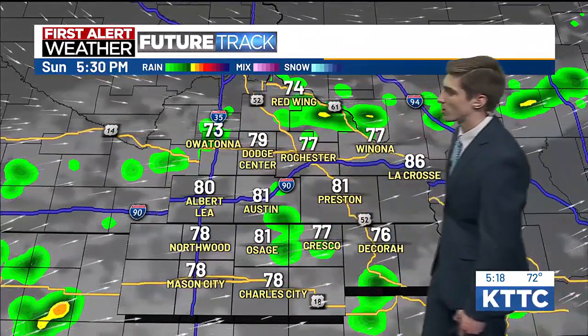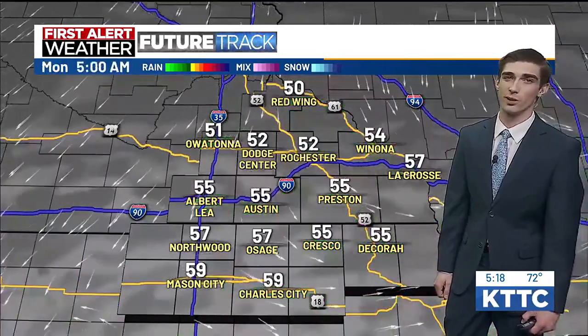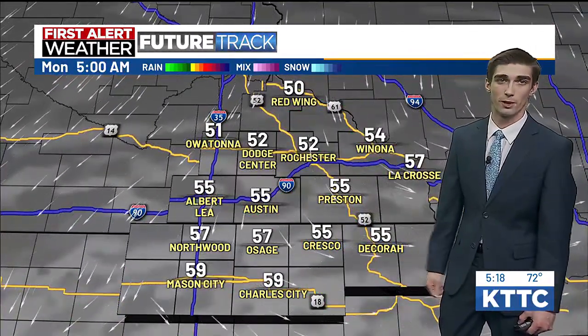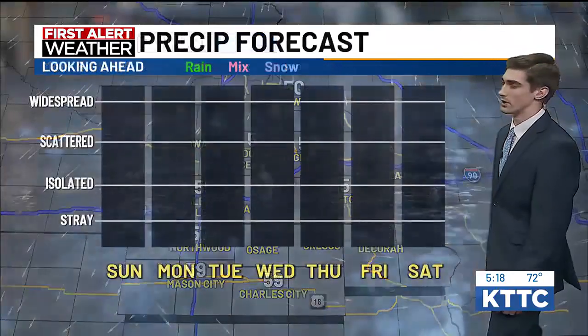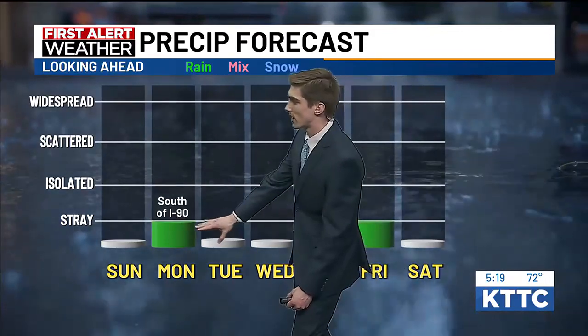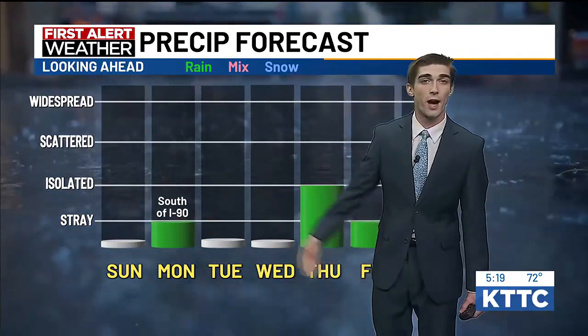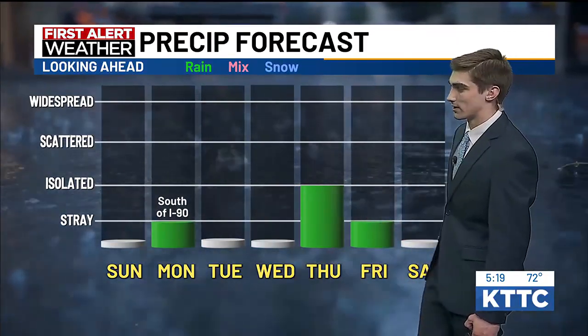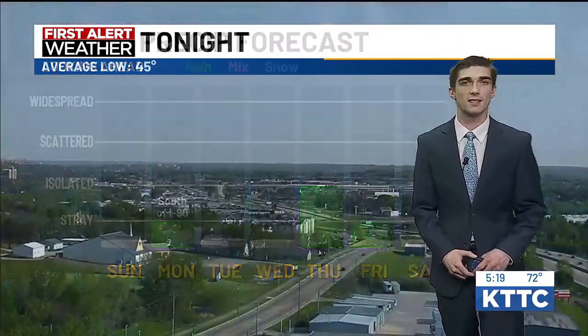Future track is trying to bring in a couple of stray showers. It will be really dry towards the surface, so I don't think we'll see much of anything — a few spots might see a couple of sprinkles make it to the ground, but for the most part we'll be staying dry. Looking ahead at the precipitation forecast, there's mainly just a stray chance on Monday that's going to be mainly south of I-90 in northern Iowa. We do have a couple of rain chances for Thursday and Friday, but looking to stay dry Sunday, Tuesday, Wednesday, and Saturday.